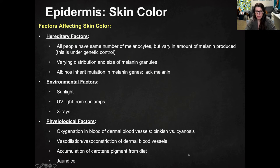There are environmental factors that affect skin color. Increased sunlight, increased UV light from sunlamps, increased X-rays — those are all forms of radiation that are going to trigger the melanocytes, increase the production of melanin, and result in a darker phenotype, a darker skin color.